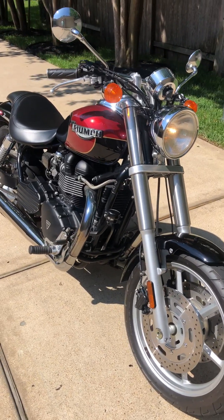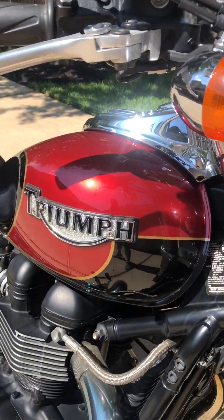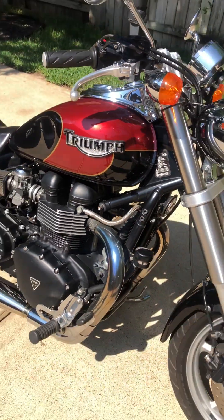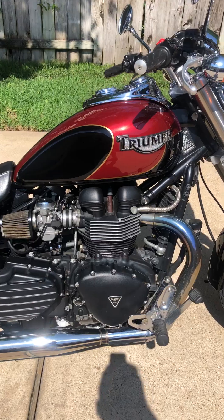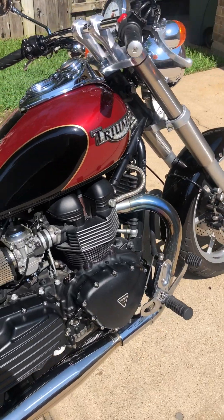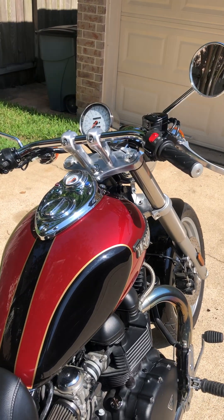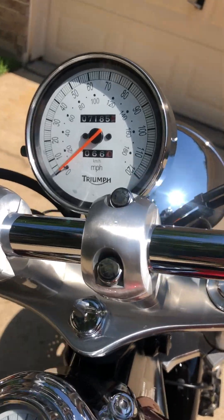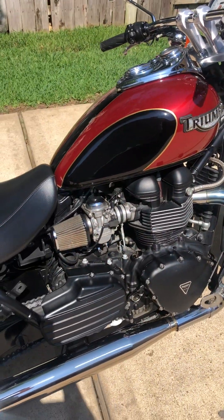Triumph Bonneville Speedmaster, black with the metallic burgundy gold trim. Clean, low-mile bike — 900 CC engine. It's got forward controls but not too far forward, still nice and comfortable. Nice wide, low handlebars, good seating position. A little over 7,000 miles on this 900 CC engine.